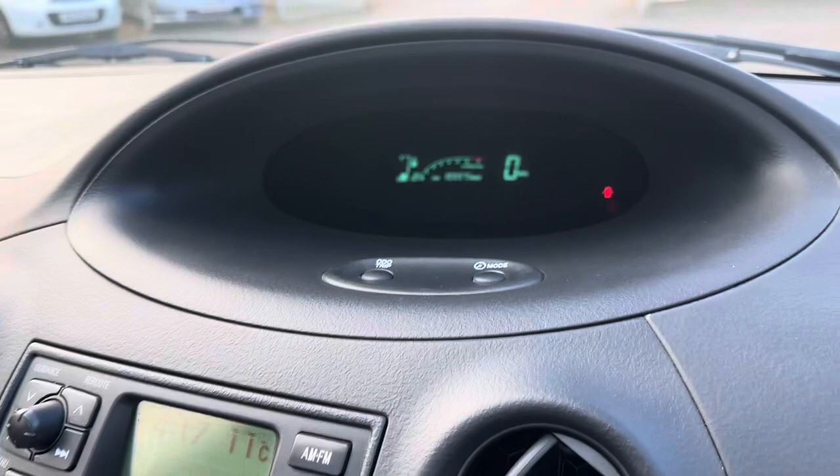The exact mileage is 103,375 — you'd never think it. Everything's in really good condition. Rear seats, they're in great condition too.